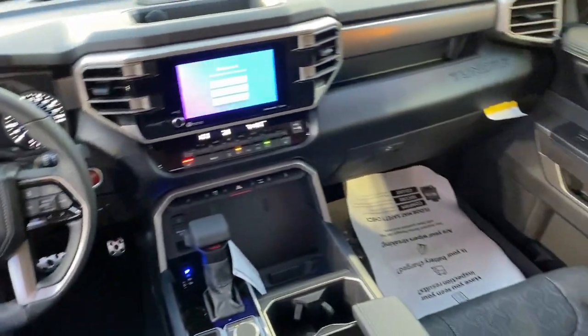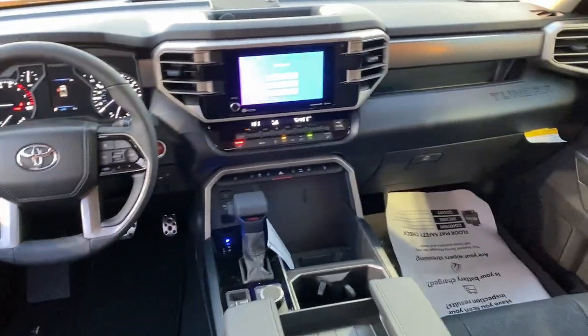Steering wheel audio controls, electronic stability control, aluminum wheels, and alarm.